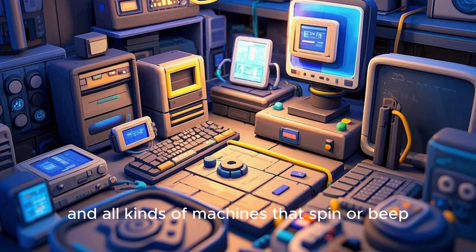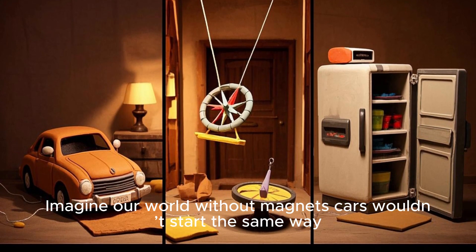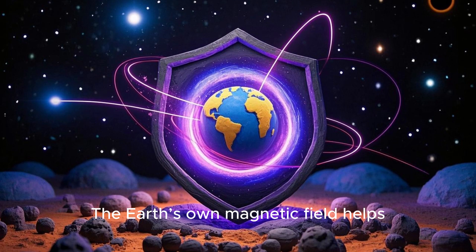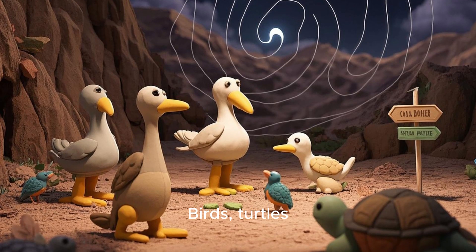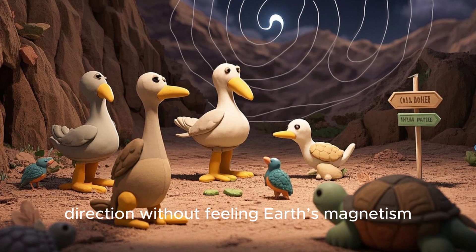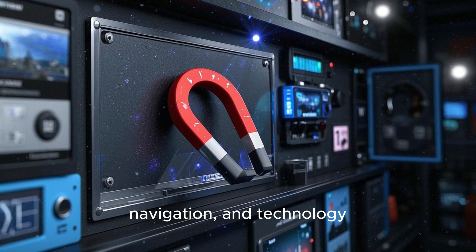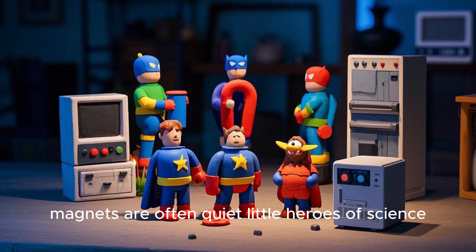Imagine our world without magnets — cars wouldn't start the same way, refrigerators wouldn't close properly, and compasses wouldn't guide explorers. The Earth's own magnetic field helps shield us from harmful space radiation. Birds, turtles, and other wildlife might lose part of their sense of direction without Earth's magnetism. So magnets aren't just cool — they're essential to life, navigation, and technology. Yet for all their power, magnets are often quiet little heroes of science.